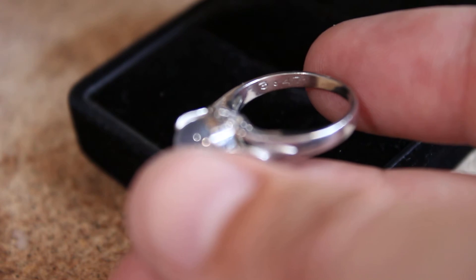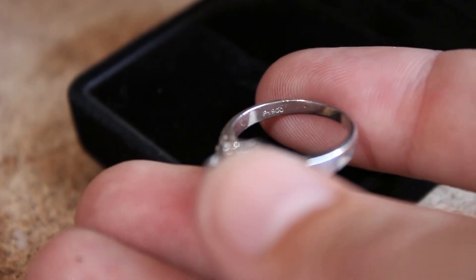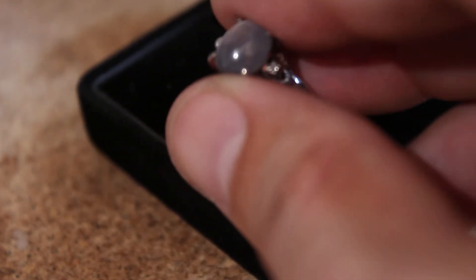It says 3.47, which is the carat weight of the sapphire. And then on the other side, it says PT900 — that's 900 per thousand parts of platinum.